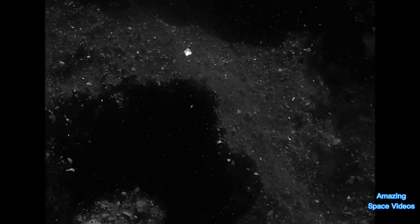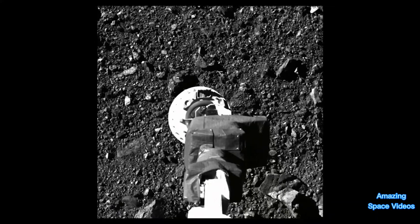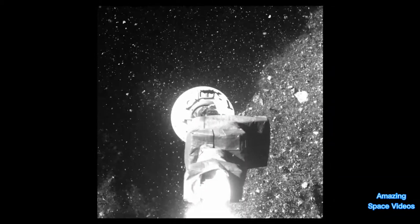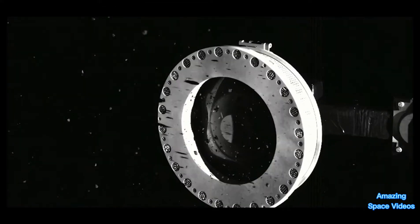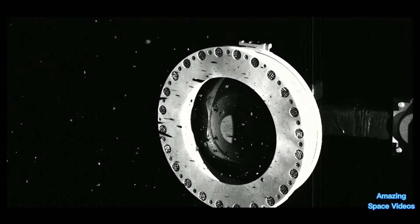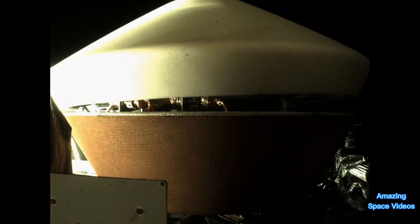The onboard cameras captured incredible footage of the touch-and-go sample acquisition mechanism TagSAM contacting the surface. Imagery from SAMcams showed rocks and dust overflowing from the TagSAM head. The team is confident they exceeded the mission requirement of collecting at least 60 grams of material, and on October 29th, 2020, they stowed the sample for return to Earth.